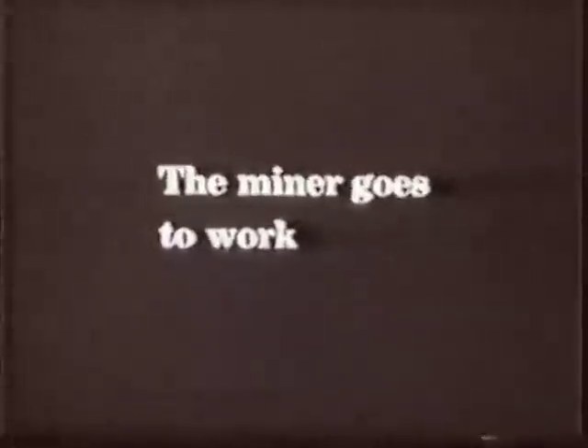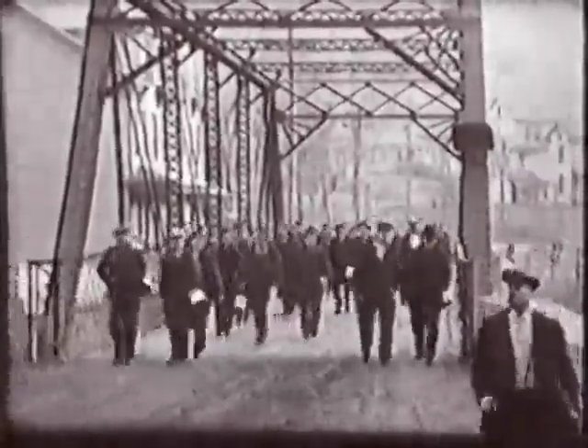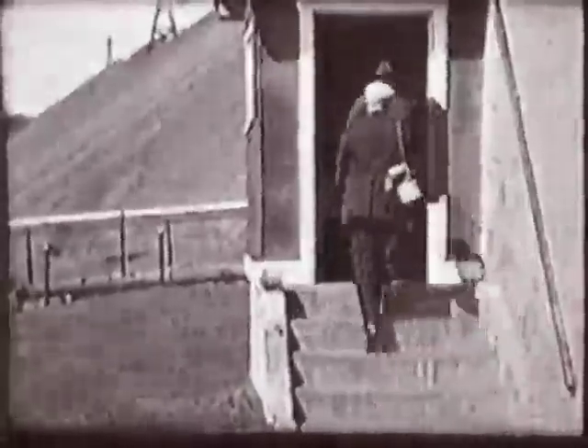Miners worked hard. They were up early and spent their days underground in dark chambers and shafts carved into thick seams of anthracite coal. Mining was physically demanding and dangerous, but with families to support, the men accepted the job's terms.